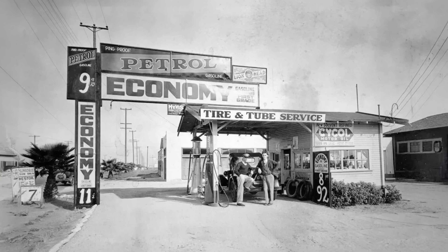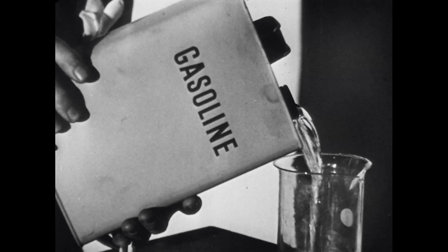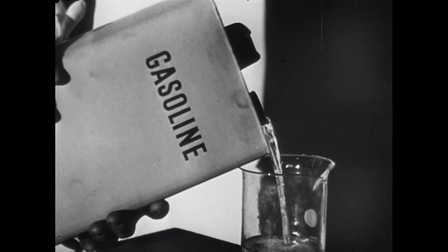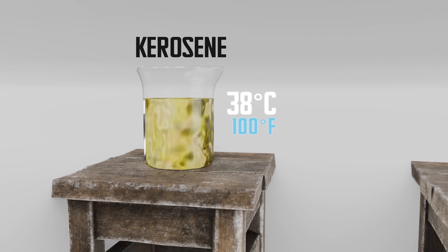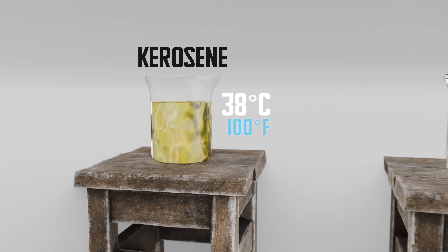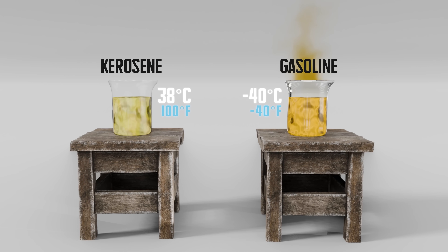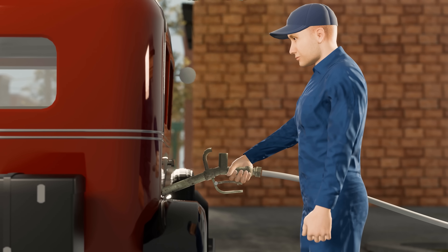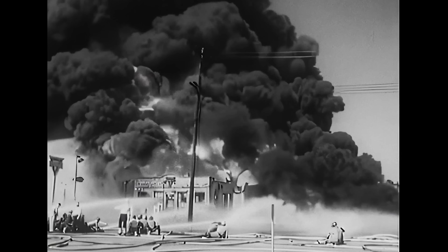Similar gas stations started opening up all over the country, and the car became the ultimate key to freedom. But by the 1920s, most cars had switched from kerosene to gasoline, since it burned more easily and was more efficient. But this caused a new problem: vapor. Kerosene had a flashpoint of 38 degrees, meaning that it wouldn't emit flammable vapor until it reached that temperature. But for gasoline, the flashpoint was negative 40 degrees, and so it was constantly emitting flammable vapor into the air. This vapor would build up inside the tanks and pollute the air whenever someone filled up their car. All it took was one small spark, and the customer would quickly become history.